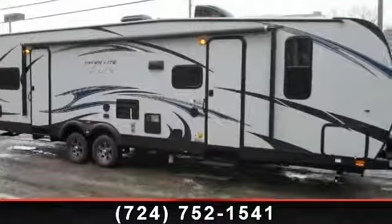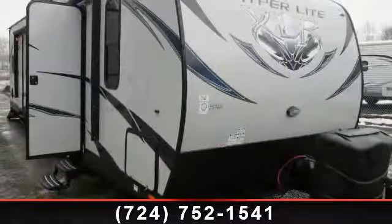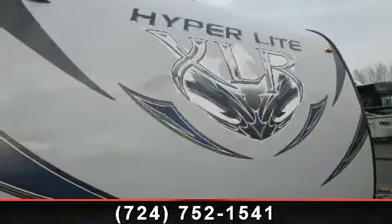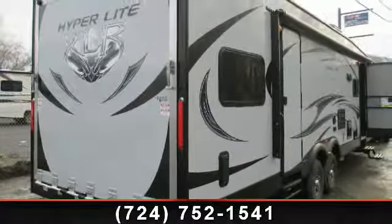Travel in style with this 2014 Forest River XLR Hyperlite 29HFS. If you are looking for an RV with quality construction and ease of towing, this may be the one. Perfect for vacationing, adventuring, or just relaxing, this travel trailer awaits you. An adventure awaits.